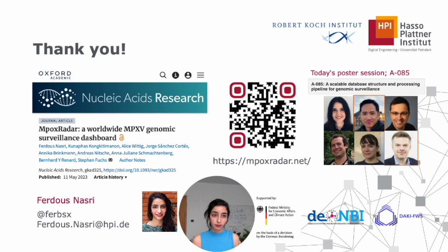If you have any questions, please feel free to reach out to me — my email and Twitter handle are shown here. Thank you for your attention and I wish you a great day.